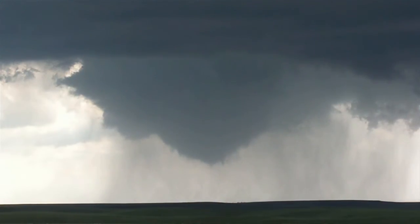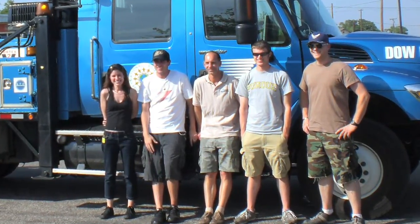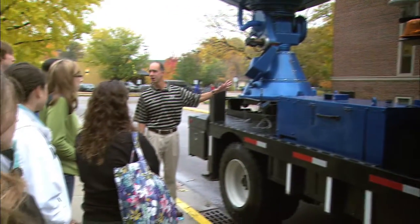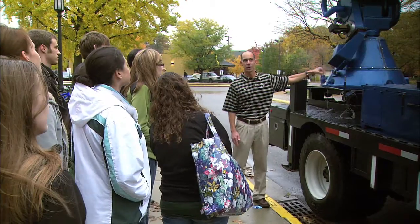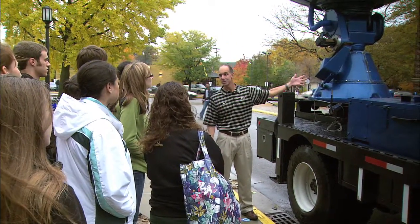The weather has always been hard to predict, but a group of students and faculty from Purdue University are participating in a program to make it just a little easier. The Vortex 2 program is a $9 million dollar project. Purdue has joined 13 other universities and institutions that have combined their resources and talents to study how tornadoes originate.